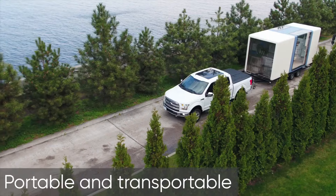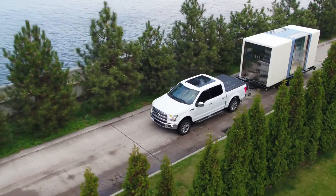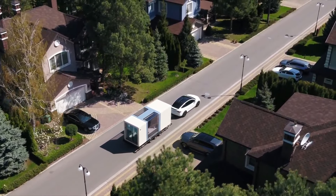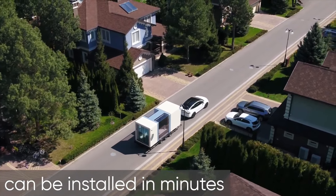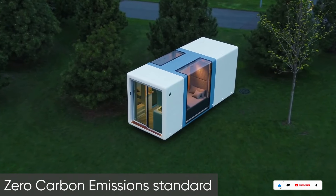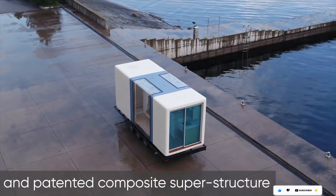They're also built to be hurricane resistant, energy efficient, and have backup battery power. While the base model starts around sixty thousand dollars, there's a pro version with additional features like enhanced air purification. Whether you dream of tiny living or a hassle-free rental property, the Micro House offers a feature-packed solution in a compact package.